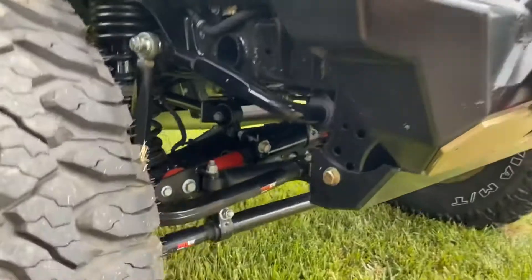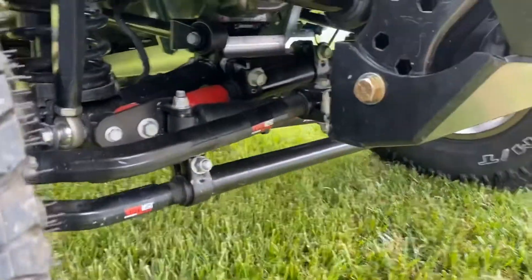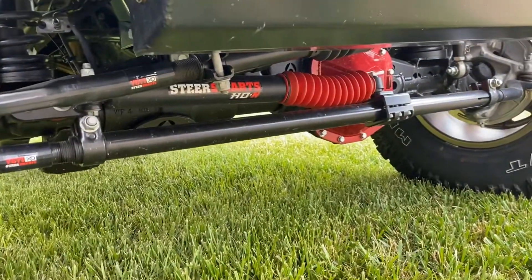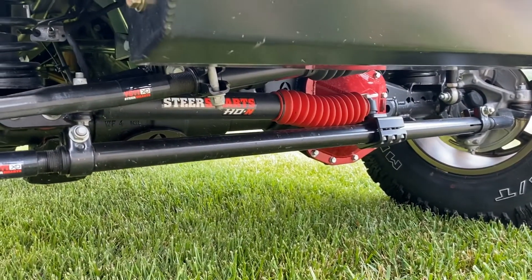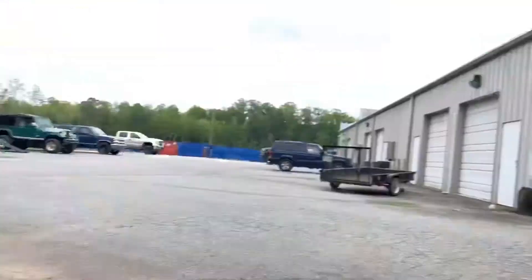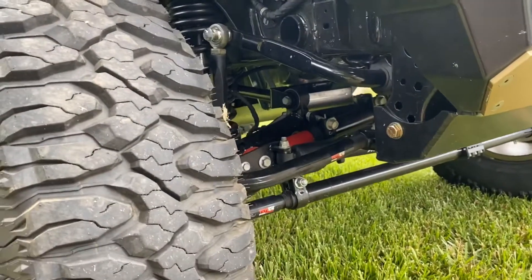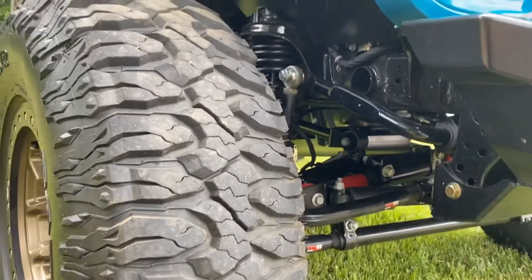He didn't spare any expense — he went straight to the best steering on earth: Steer Smarts. Once you put Steer Smarts on there you can tell right away. The steering was a lot better than stock. I'm really pleased — I'm not having to worry about death wobble anymore. This thing works perfectly. Very happy.